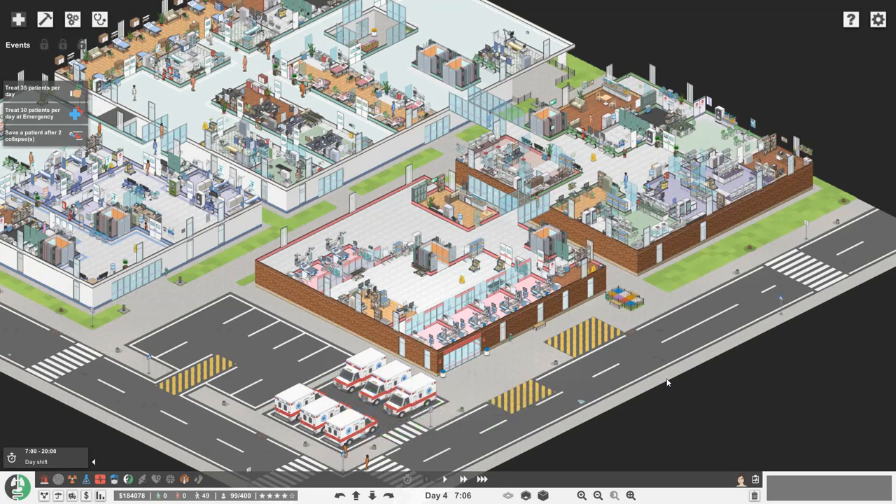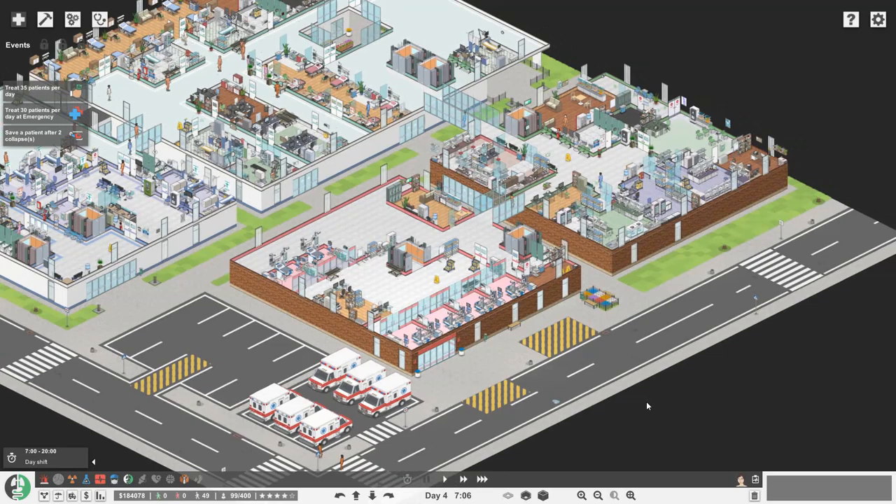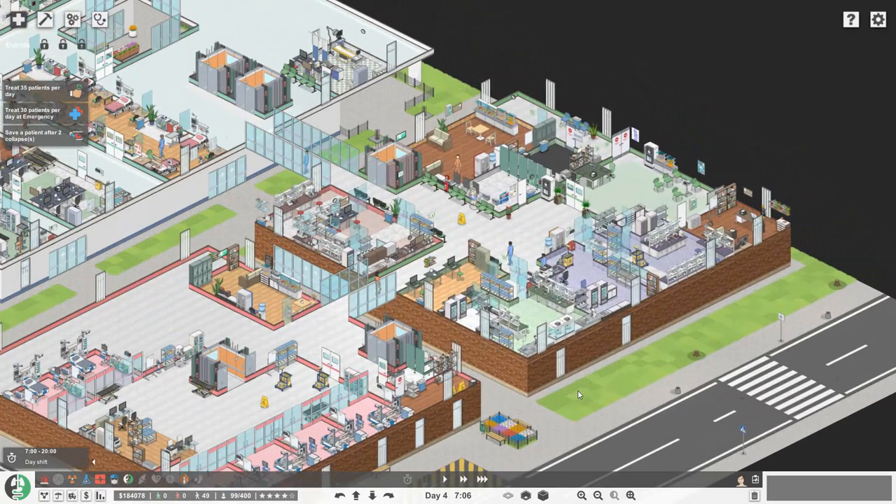We're back in our realistic hospital here — this is the one we spent a lot of time live streaming on. Live streaming at the moment isn't the best thing for me; it might come back in the future, I'm not too sure. But I didn't want us to stop building this hospital, so I've done a few things since we last saw it in our live stream.